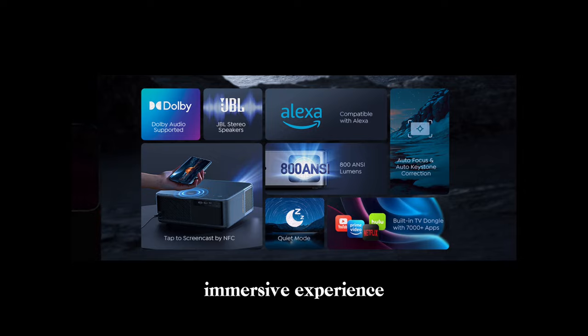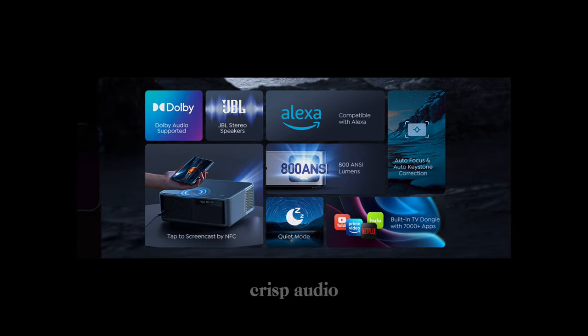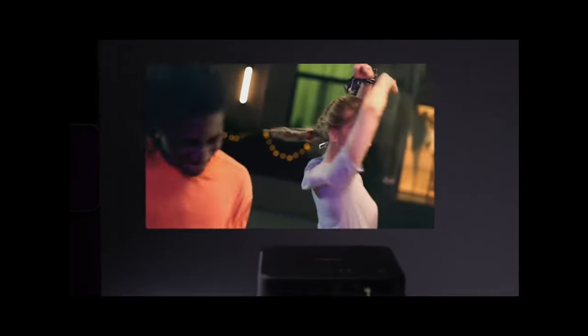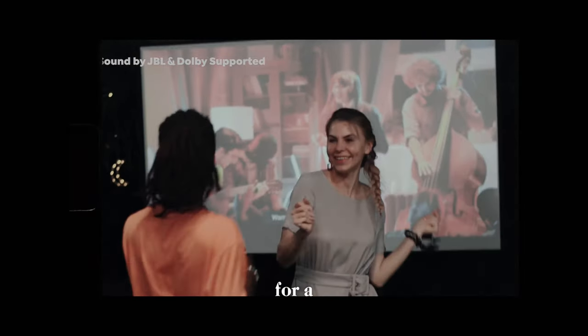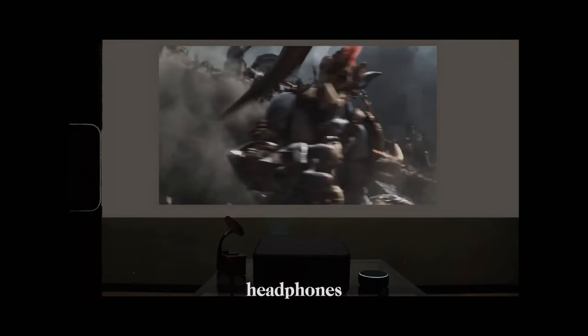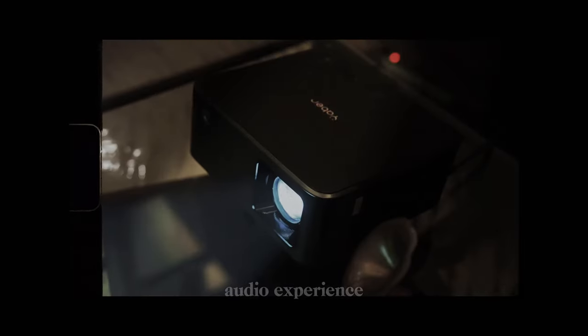The JBL speakers offer crisp audio with good quality, but the overall volume may not be sufficient to fill a large room for a complete home cinema experience. However, you can easily connect Bluetooth headphones, a soundbar or external speakers for a more engaging audio experience.